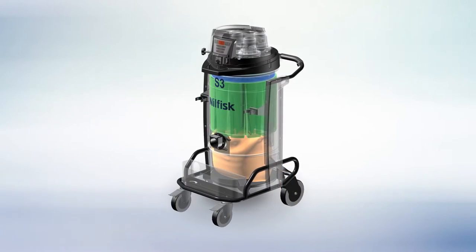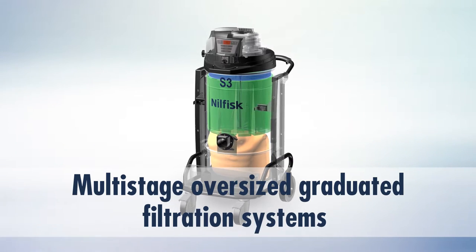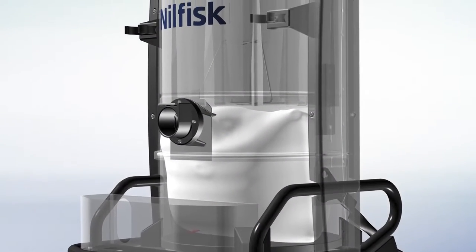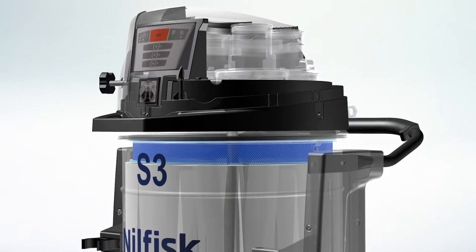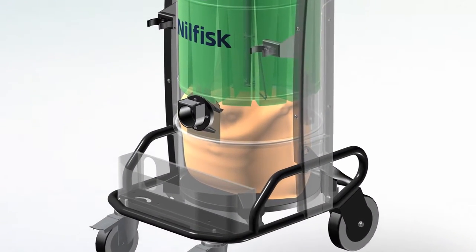All Nilfisk vacuums are built with multi-stage oversized graduated filtration systems. These systems feature a series of progressively finer filters that capture increasingly smaller particles as they travel through the vacuum.